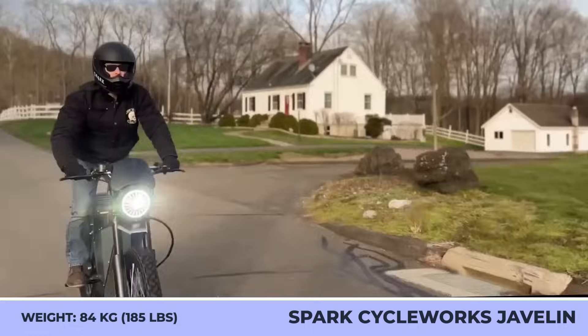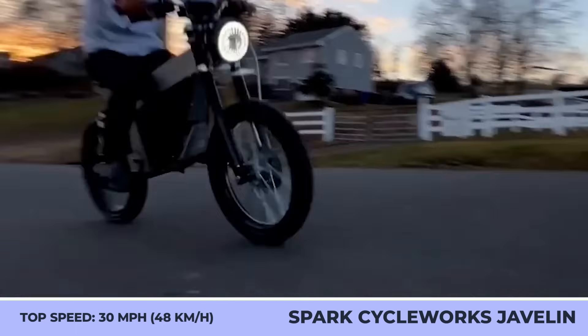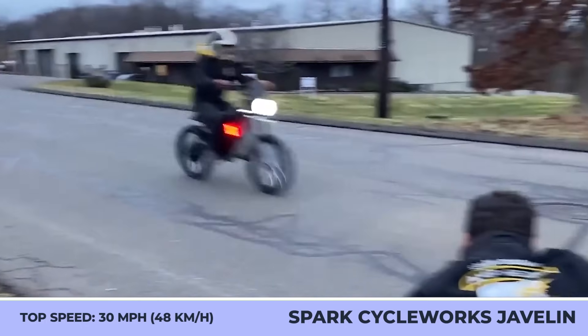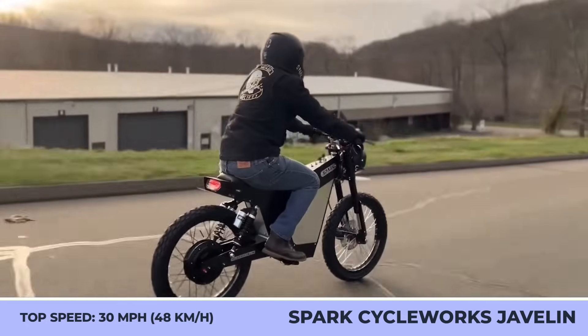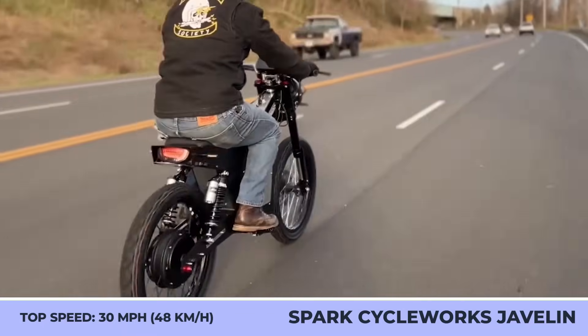However, the Javelin also has an off-road mode that unlocks 55-mile-per-hour speeds. With an installed 72-volt, 40-amp-hour battery pack, the bike weighs 185 pounds and can do up to 100 miles in restricted city mode and up to 40 miles in off-road mode.